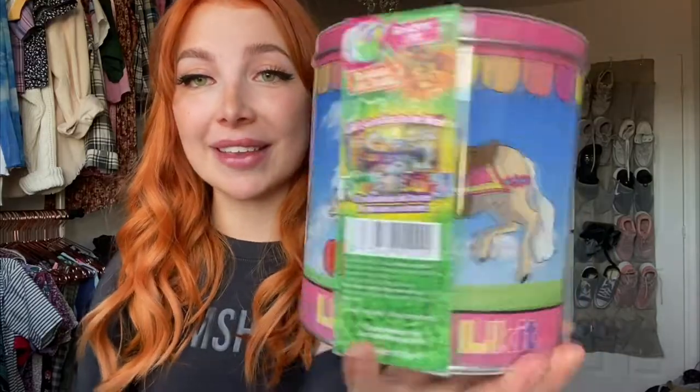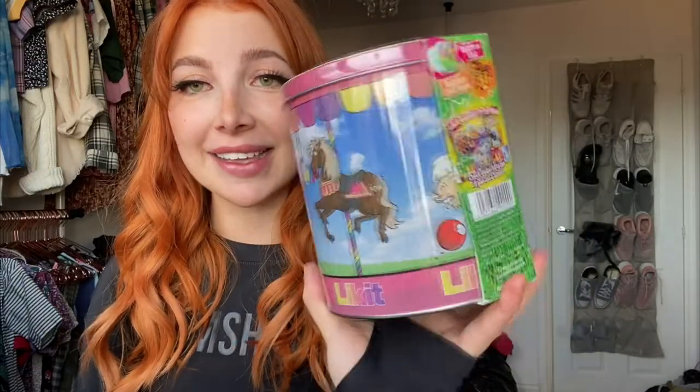Another Lickit item I got from Hyperdrug is the rainbow Lickit carousel tin, which is limited edition. I feel so lucky to have got one — it's got rainbow trees inside, which are perfect, and I use them at shows with Banksy to make them stand still. You've also got the rainbow lickit in there. The tin is just the cutest thing ever — I'm going to keep it forever. It's really good to store stuff in.